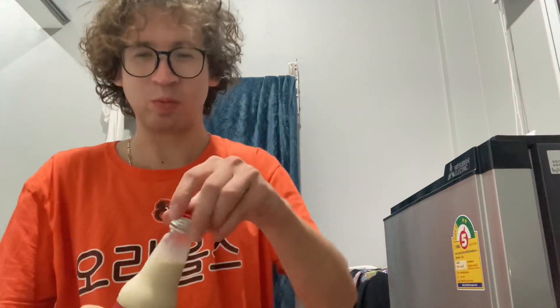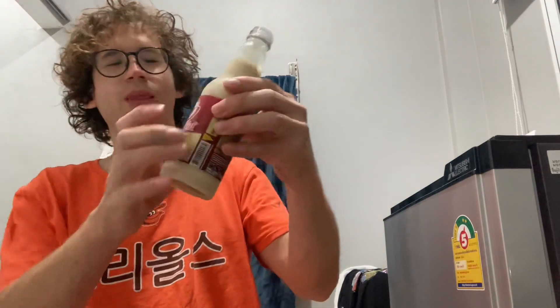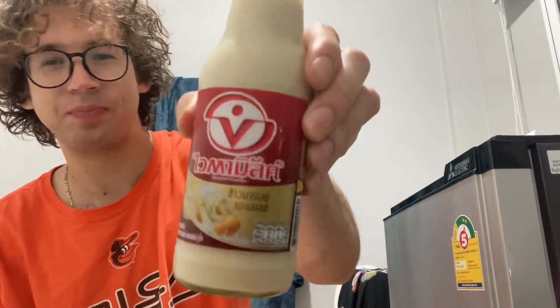I think the running theme of this show is that I'm too weak to open any of the stuff that I'm eating or drinking. Nice. Let's have a sip of this cashew milk, shall we?